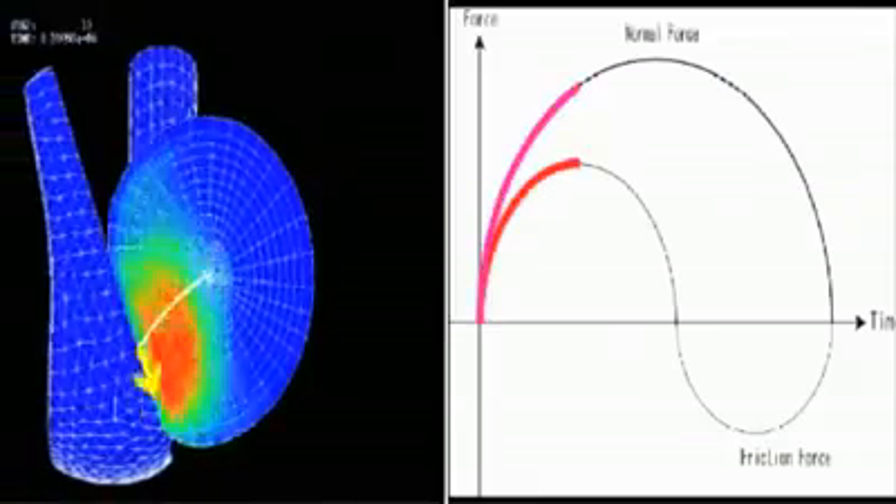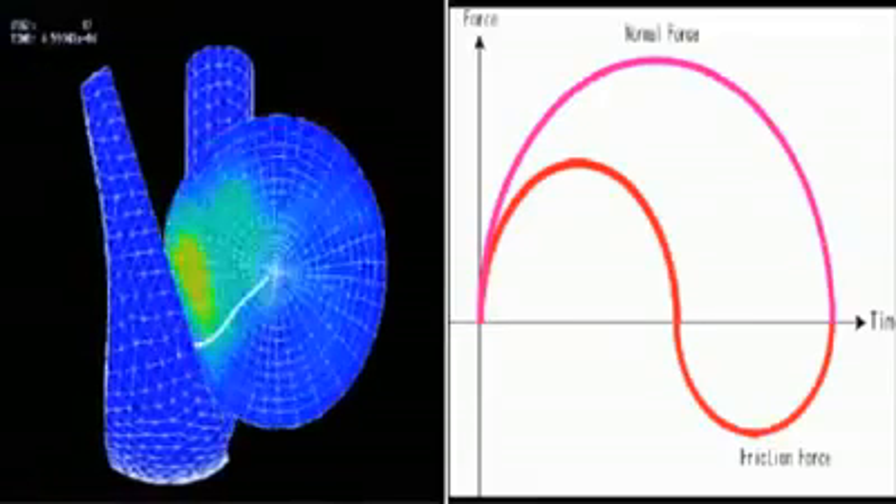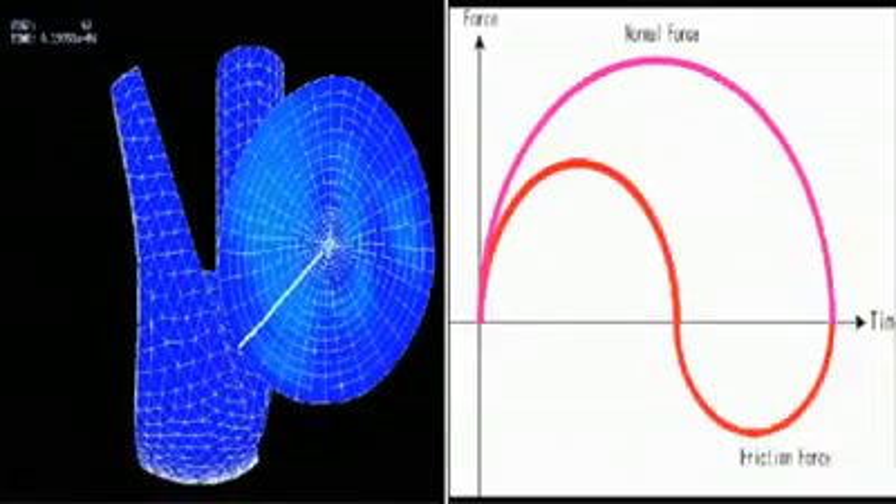Another thing is that using figures and calculations, we can assess materials which are not presently in use in our designs. We can test them and predict what kind of performance we can get using those. So if we can get a good performance, we can then try to create the material and structure. It allows us the opportunity to step into the future, as it were. That is another big attraction of it.